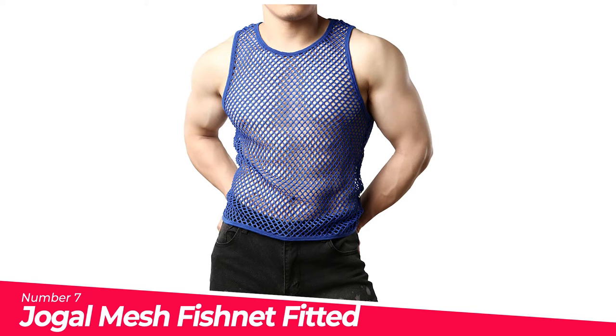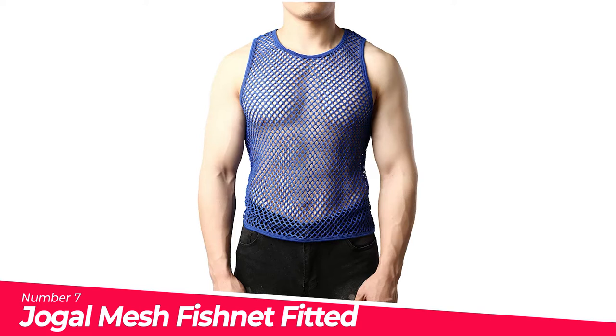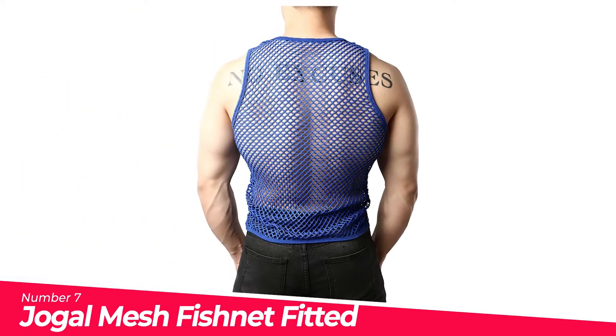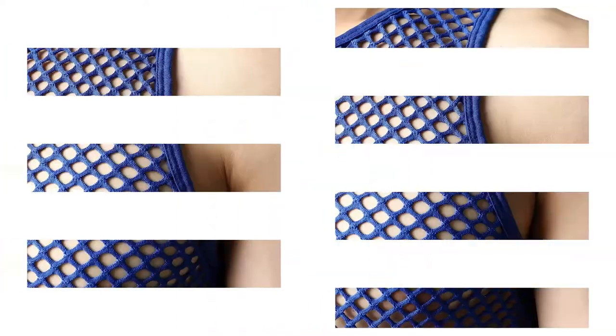Number 7: Joggle Mesh Fishnet Fitted Sleeveless Muscle. A classic see-through sexy mesh transparent club wear, suitable for casual, fashion, party, and much more. Regarding size: to ensure your best fit, please check the size information carefully and confirm your measurements before ordering, which are located in the product description.